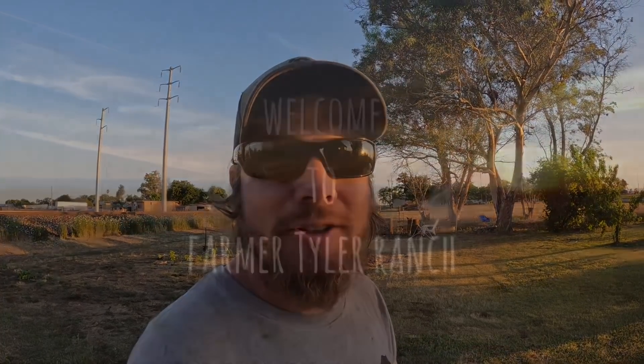Good morning. As much as I hate waking up — I'm not a morning person — but once I am actually outside and doing things, morning is by far my favorite time of day. So I thought I'd grab the camera and bring you guys along and kind of show you what I do every morning. That's what's going on today on Farmer Tyler Ranch.